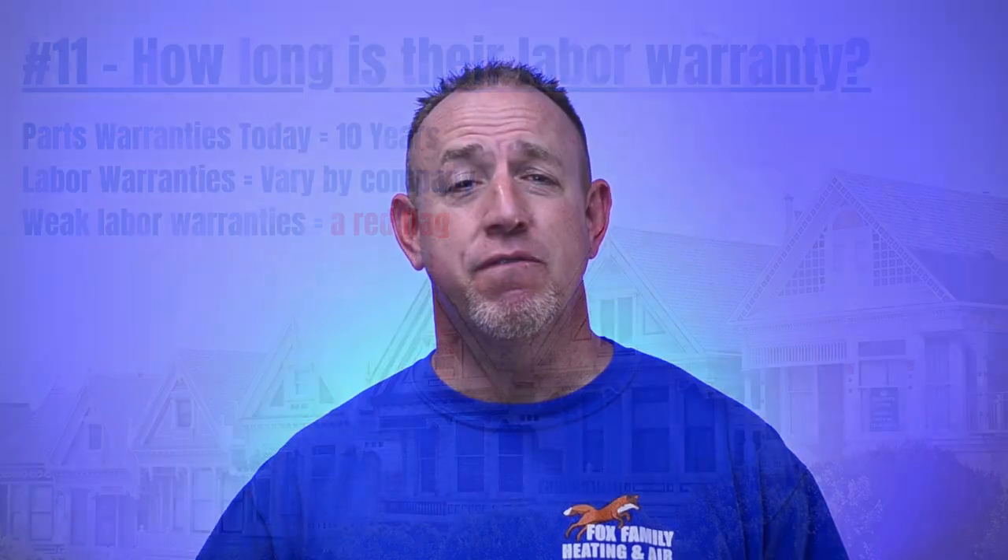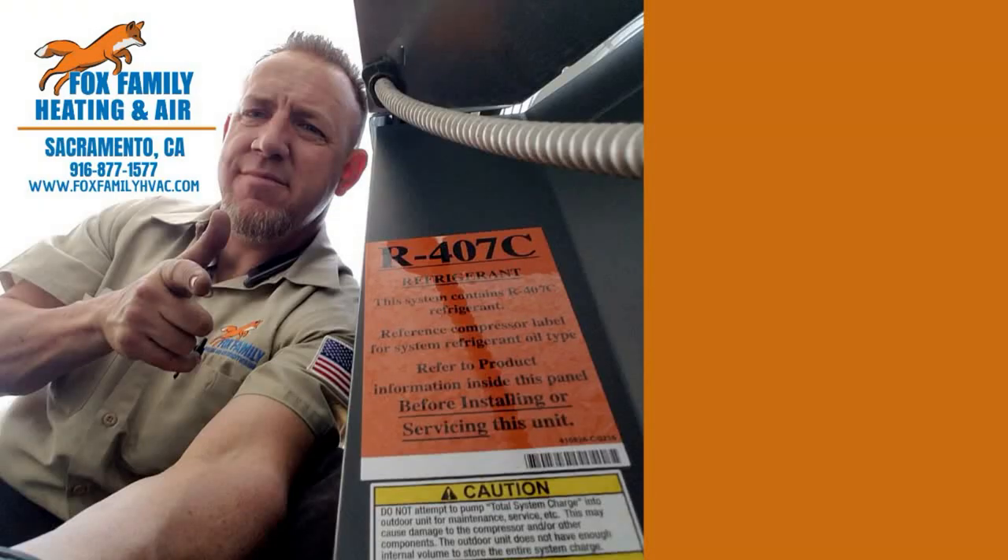As someone in the field for a long time, I think it's important to share some of the red flags that I see other companies do to their customers. Hopefully you'll consider these bits of information and it helps you with some questions you have when buying your next HVAC system. If you're watching Fox Family Heating and Air, don't forget to subscribe and check out more of our videos by clicking on the right side of the screen.